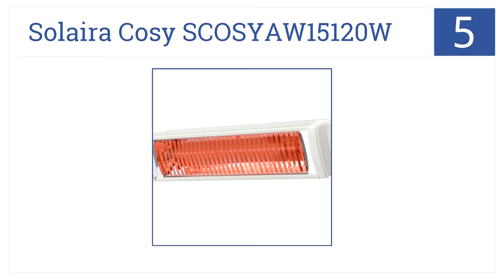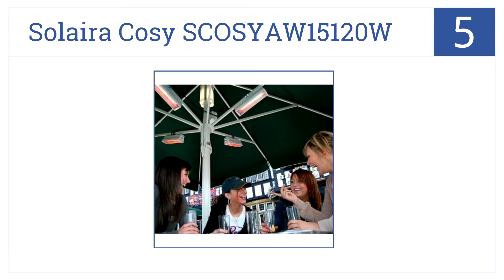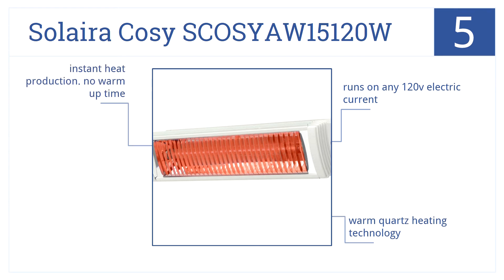In the middle of our list, at number 5, mountable just about anywhere, the Solera Cozy SCO-SYAW-15-120W is great for commercial or residential applications with a weatherproof, maintenance-free housing. It runs on any 120-volt electric current and uses a warm quartz heating technology. Plus, it gives you instant heat production with no warm-up time needed.